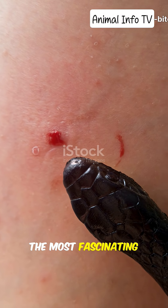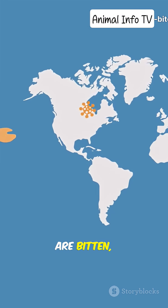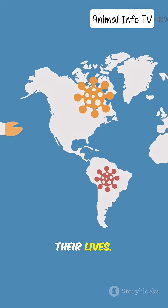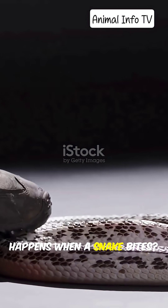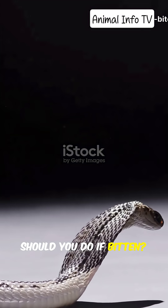Snakes are among the most fascinating, yet feared creatures on earth. Every year, millions of people are bitten, and thousands lose their lives. But what really happens when a snake bites? How does venom work? And most importantly, what should you do if bitten?